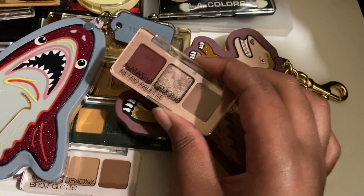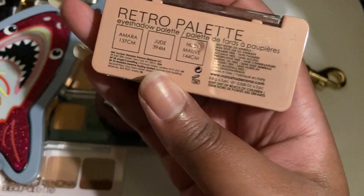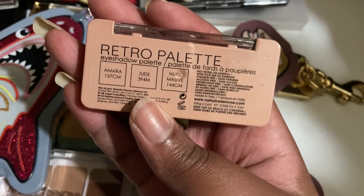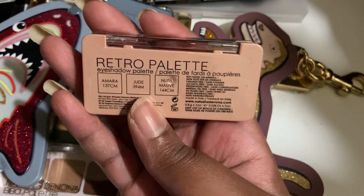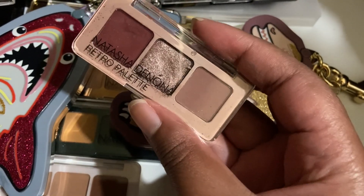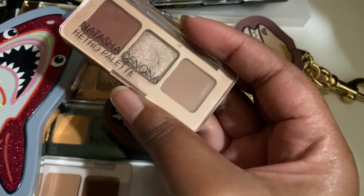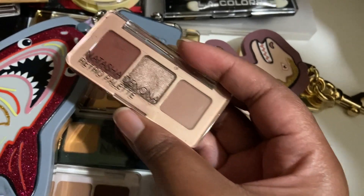This is the Natasha Denona Baby Retro palette. I have a swatch video on this — it was my first video that I used my new thumbnail technique on, putting the name in the little blurb, and it got almost 3k views. I kind of sort of like this palette. I primarily only really like the nude mauve shade. These are three shades from the actual big palette, so this is not a new thing. If I ever get the big palette, this would have to go. But I don't think I'm going to get that anytime soon.